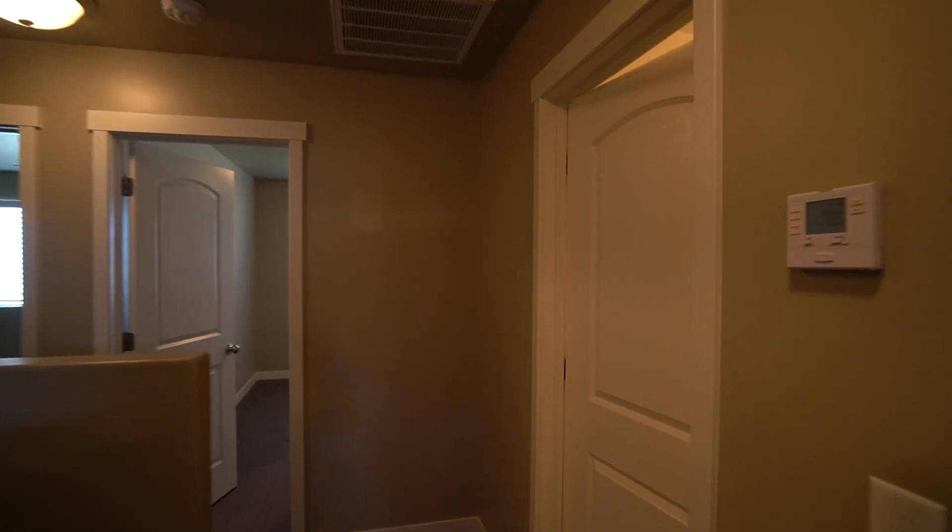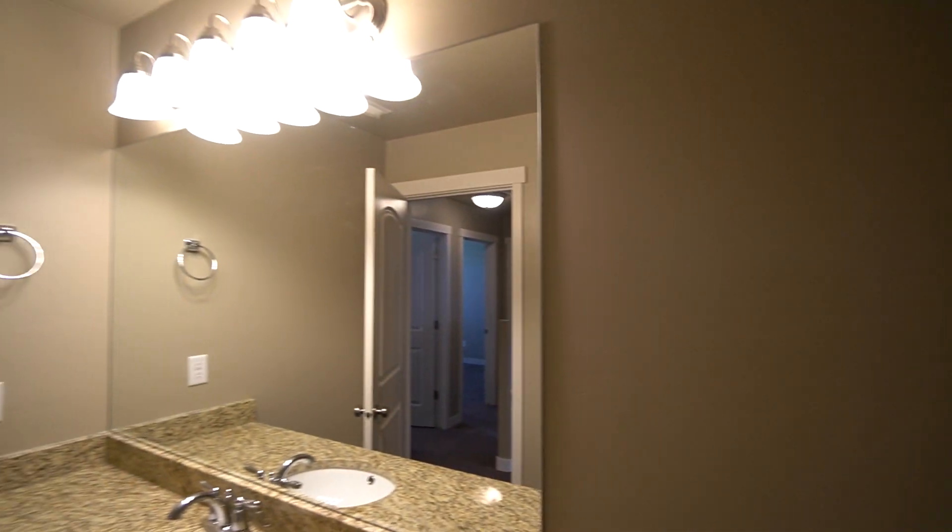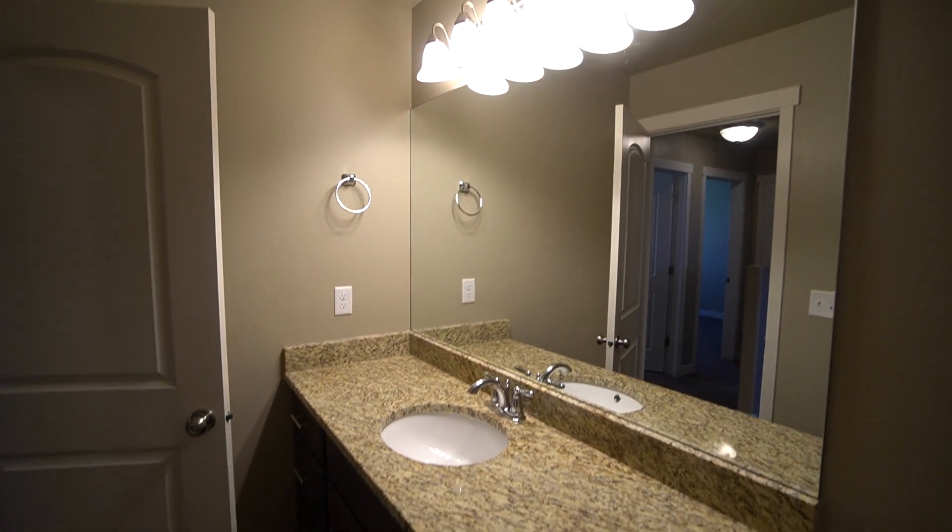Coming back out here, we have the other full bath. You got your shower-tub combo, your toilet right there, and then your sink.